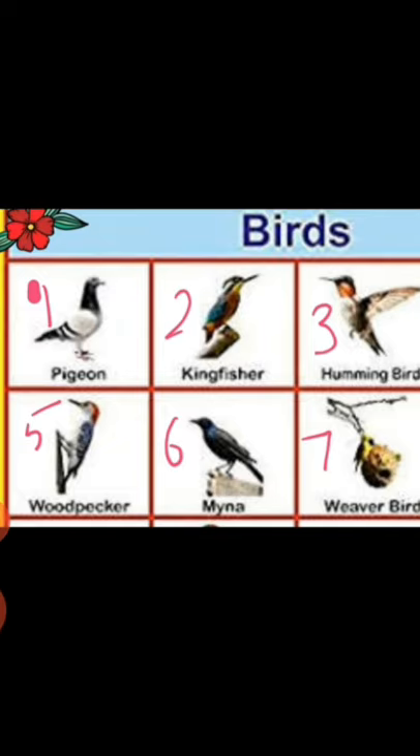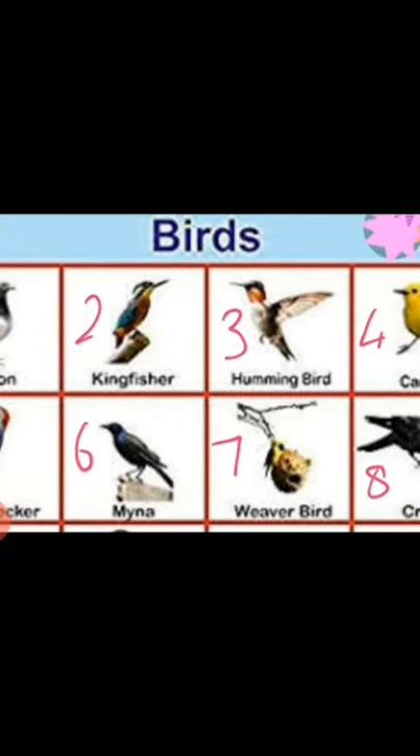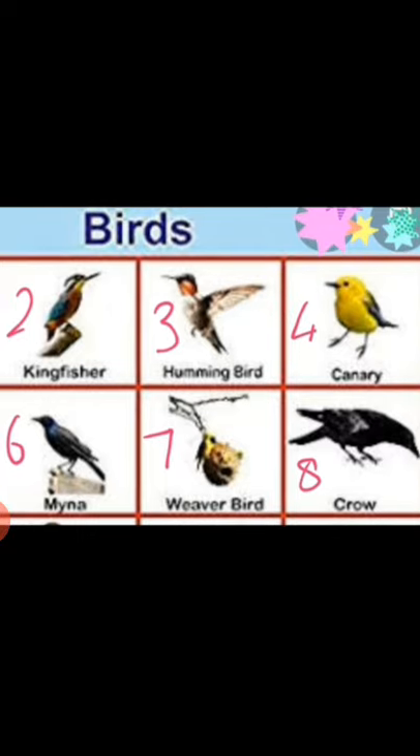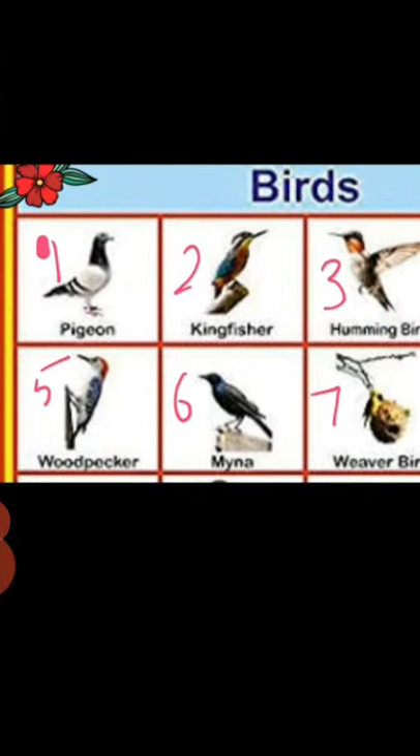Number three is a hummingbird. Hummingbird is the very smallest bird in the world, and did you know they can also fly backward? Number four bird name is canary. Canary is also a small bird and they can sing songs very sweetly. Number five bird name is woodpecker. Did you know where woodpeckers live? Woodpeckers live in tree holes that they make themselves.